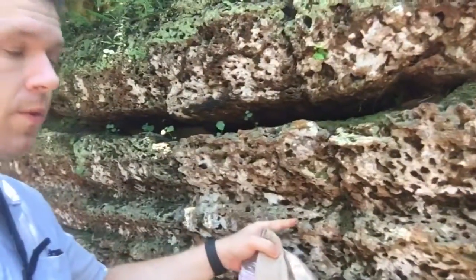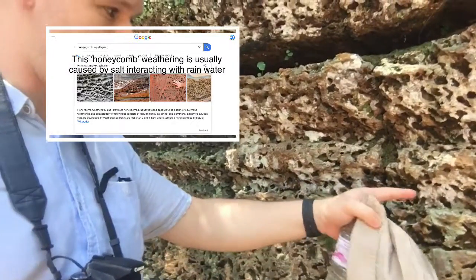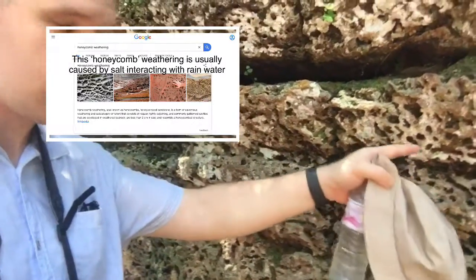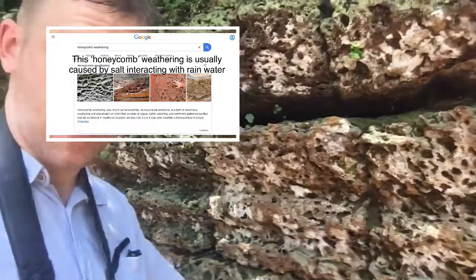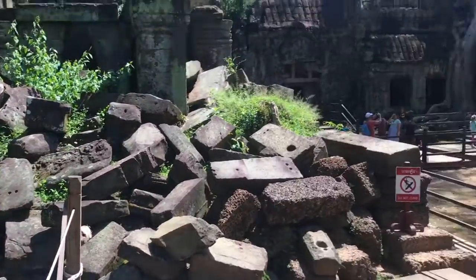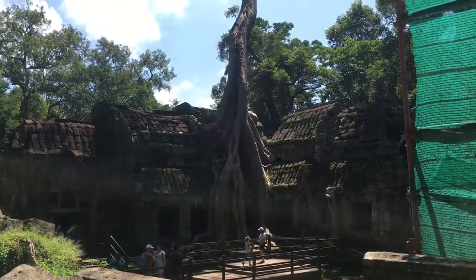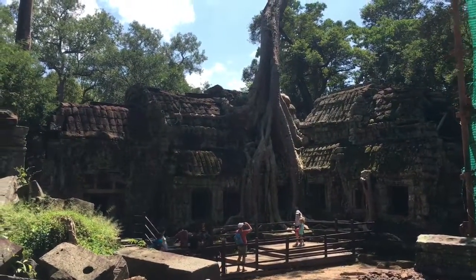This is another really good example of weathering. Once upon a time, what we would have had here is pure stone. But all of these cavities have worked their way into the rock. That's simply as a result of rain, which has fallen through and worked its way out.